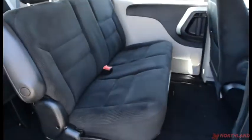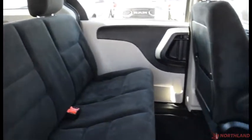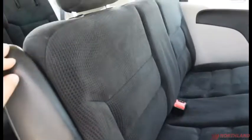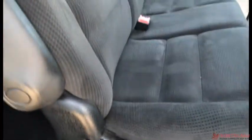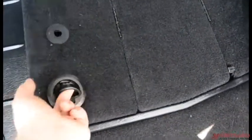Opening up the back — you have tons of room back here and seating for seven. These seats do fold forward: just pull that and they fold forward, giving you lots of room. You also have cup holders back there, and you can lift these up for some additional storage underneath.